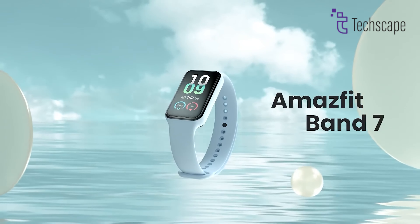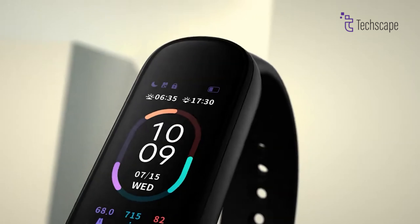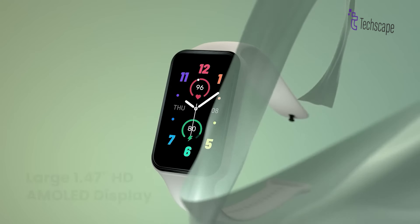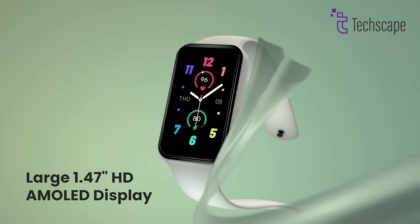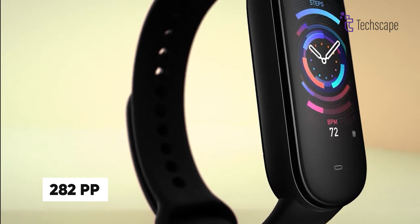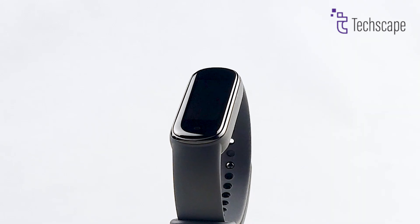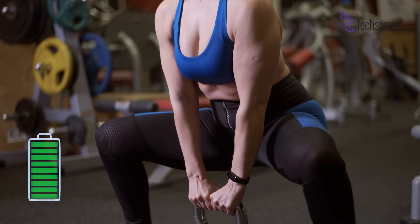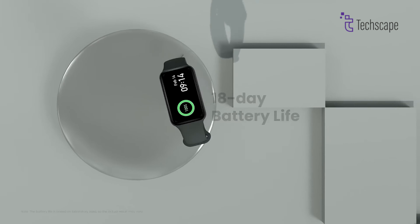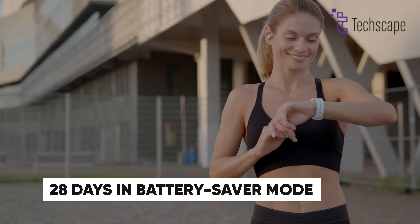First on our list is the Amazfit Band 7, a feature-packed budget smartwatch that delivers impressive value. Sporting a vibrant 1.47-inch AMOLED display with 282 ppi resolution, this device weighs just 28 grams, making it comfortable for all-day wear. Battery life is a major highlight, providing up to 18 days of typical use and extending to 28 days in battery saver mode.